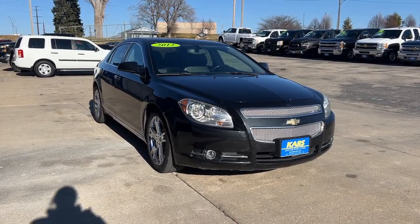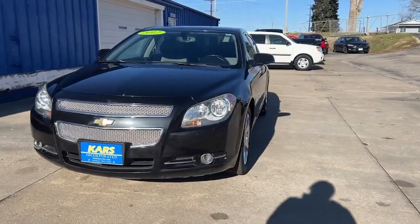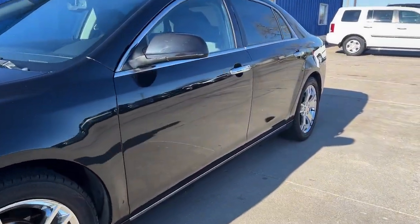You will be amazed by this 2012 Chevrolet Malibu. With less than 100,000 miles on the odometer, this vehicle stands out from the rest.